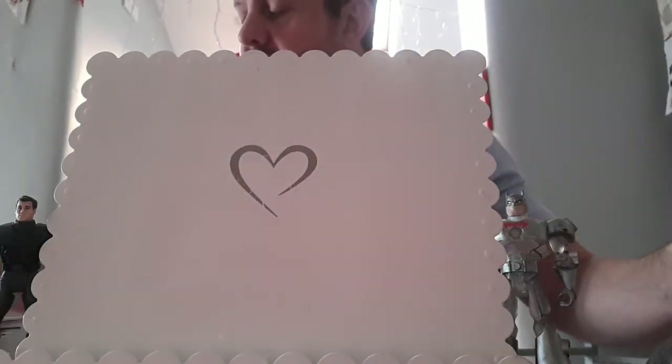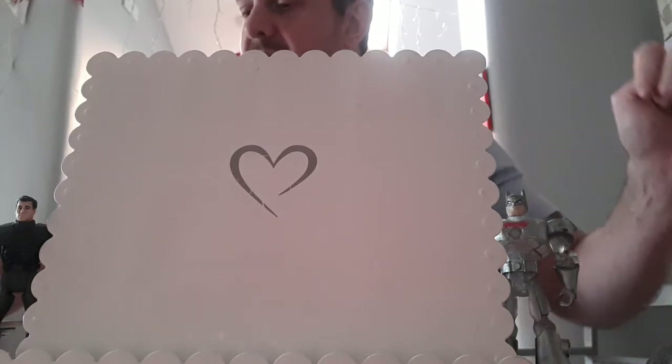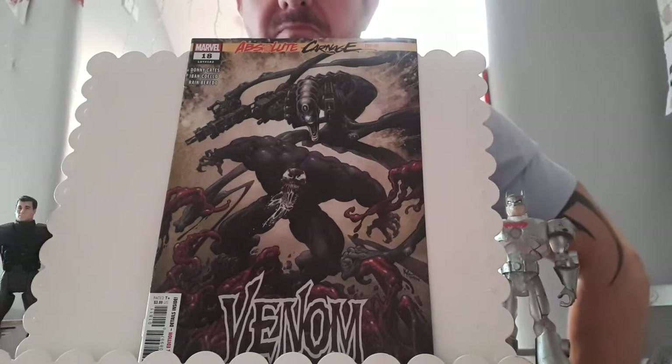This is where the Maker bonds with the symbiote, I think — could be wrong. But this is Venom issue 18. I haven't read it yet. I will probably flip this one as well. Paid cover price for that.